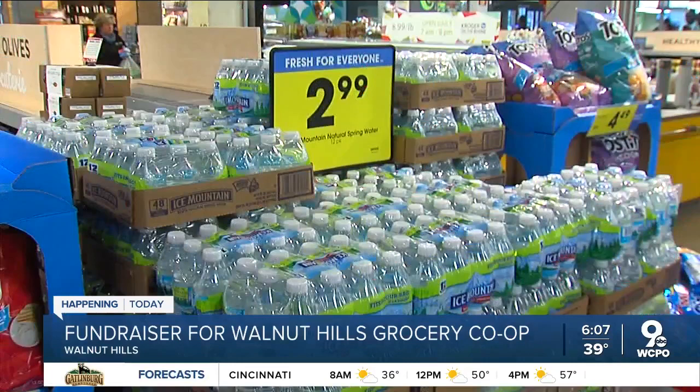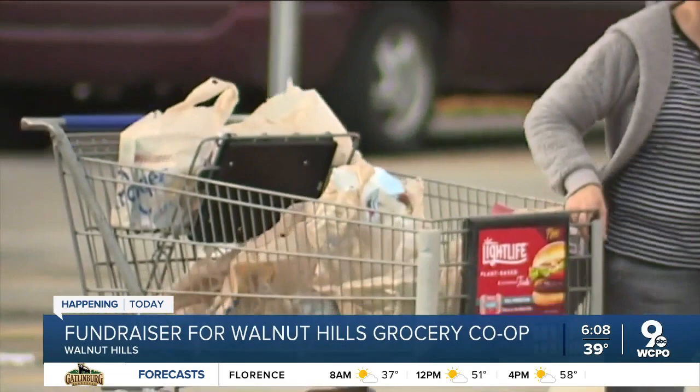In order to have a successful, thriving Walnut Hills business district and attract people to move to the neighborhood, you have to have a grocery store. Now the group behind a new co-op grocery thinks they can help. To see that site come down means that we can have a new beginning.